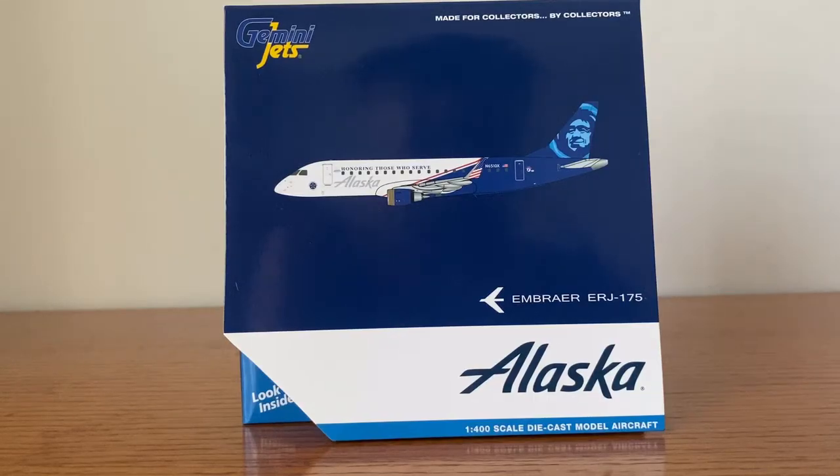What is going on, you guys? This is AVSU4A4Unit, back to another awesome model review. This is the Gemini Jets Alaska Airlines Embraer ERJ175 in the Honoring Those Who Serve livery.